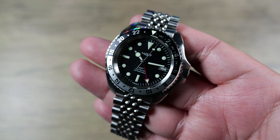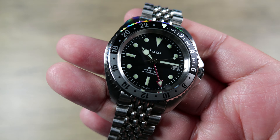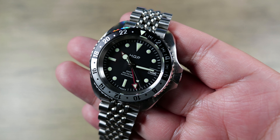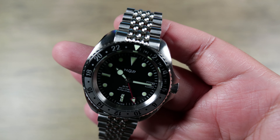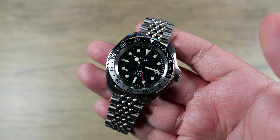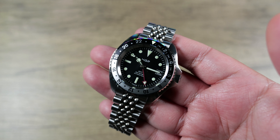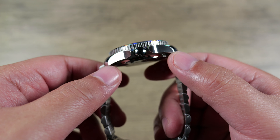HGP has been on my radar for quite a bit, along with Wolbrook, their sister brand, but I just haven't had an opportunity to collaborate with them until recently. In terms of specs, this is a 42mm diver that wears like a 42mm watch. The bezel scale is only 39.5mm, so it's not an oversized 42. Similar to how the Seiko Turtle wears like a 42 even though it's larger — this is what a proper 42mm wears like.